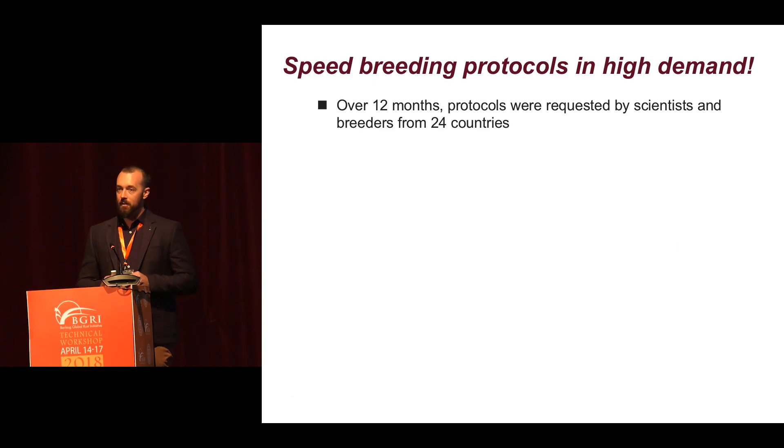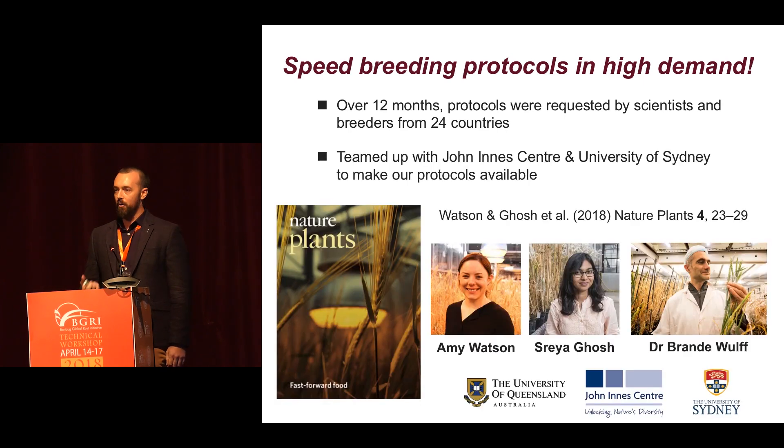Over the last couple of years, our speed breeding protocols have really been in high demand. We're not the only ones who have set up nice protocols for speed breeding — the team at the John Innes Centre developed some really nice protocols, as did the University of Sydney. Over a period of 12 months, we received more than 100 requests from scientists and plant breeders from more than 24 countries. This really inspired us to get together, make our protocols available, and hopefully inspire widespread adoption of this enabling tool.